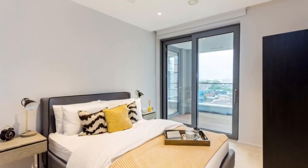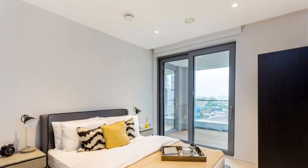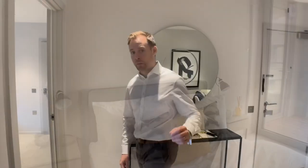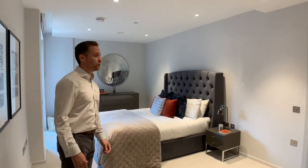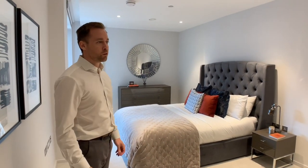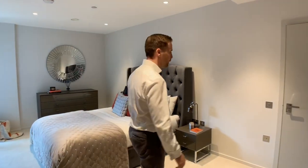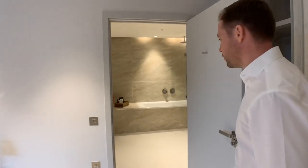The second bedroom is a good size and obviously has that lovely light provided by the double doors that open out onto the terrace. The master bedroom really is something else — it's a very, very big room, it has double wardrobes, every room is air conditioned by the way, and then a huge en suite with bath and shower.